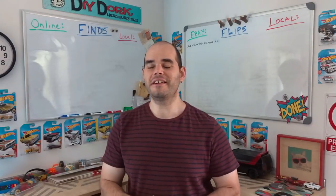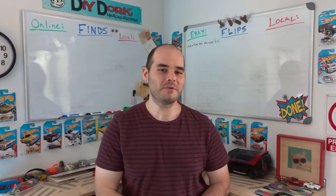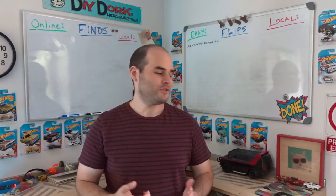Hey, Kevin here with another Flip a Dork Flips and Finds video, where I show you different items to pick up really cheap thrifting and garage selling. I do a lot of garage selling right now, and then I sell them online either on eBay or locally, mostly on Facebook Marketplace but also sometimes on Craigslist. Facebook Marketplace is just doing way better these days, but anyway it's pretty fun.